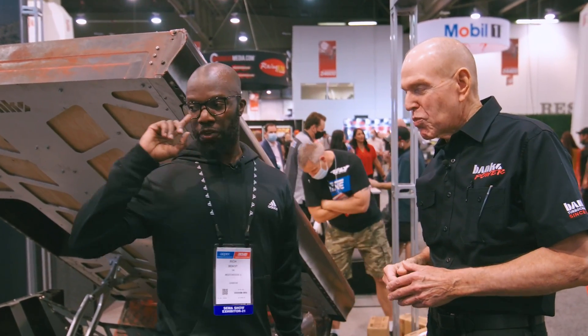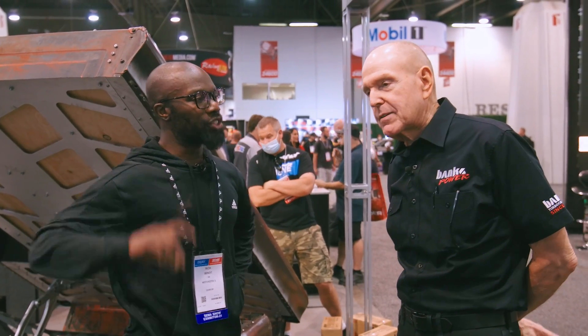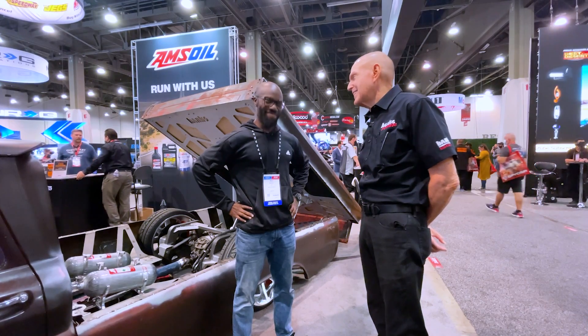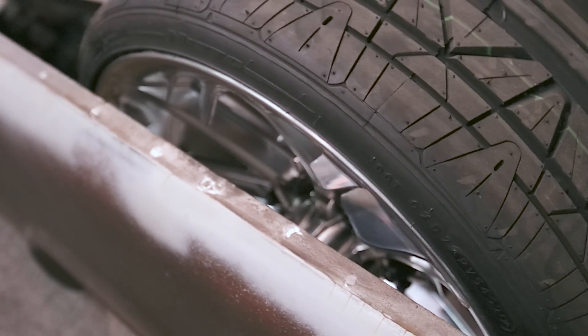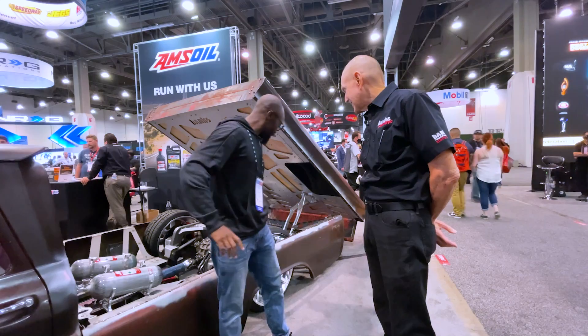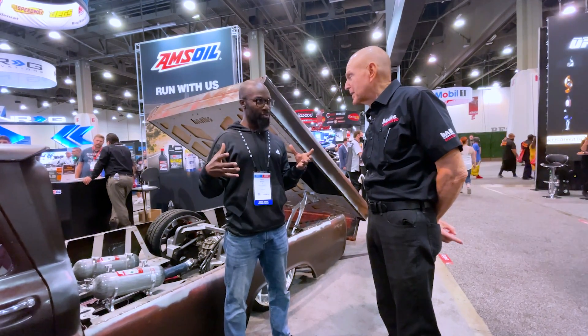My second question — what's your favorite thing about this truck that's not related to the engine? It's the brakes — the wheel, tire, and brake package. I've heard these wheels were machined out of a brick of aluminum. Absolutely. That's amazing.